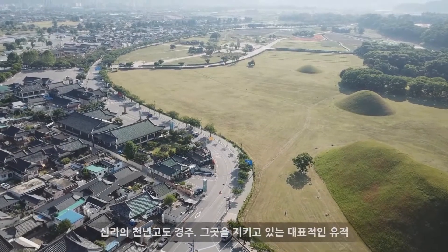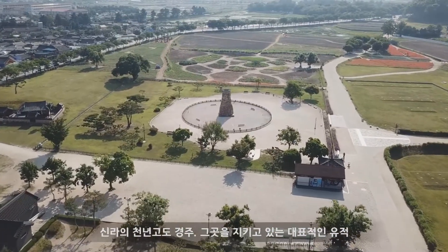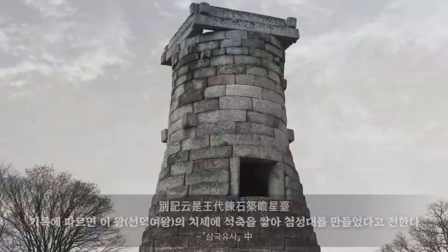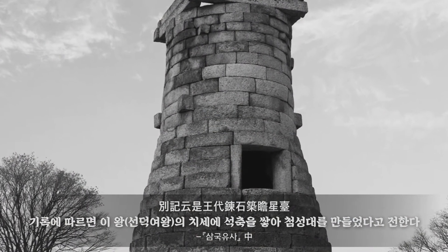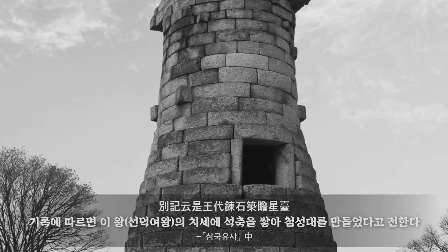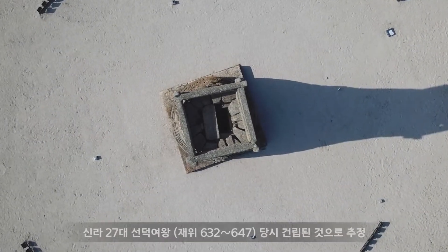The city from the Silla dynasty with a thousand-year history, Gyeongju, and the major relics found there. According to records, under the reign of a Silla monarch, stones were stacked to create the Chomsongdae Observatory — the heritage of the three states.